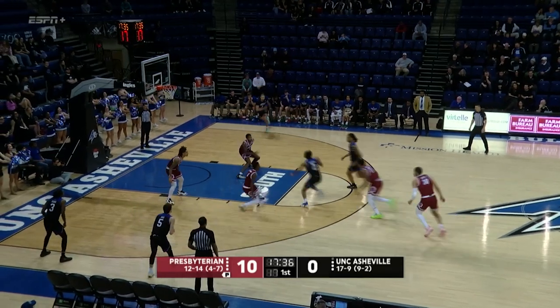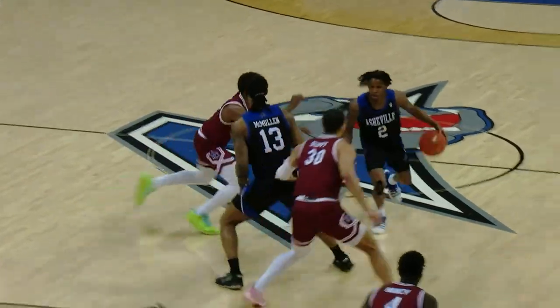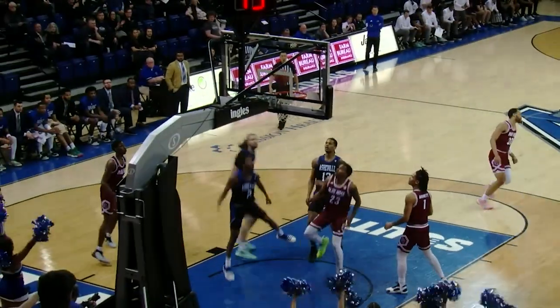Burgess taking point, trying to get a screen set by McMullen. Goes down the middle, wide open in Asheville. What a beautiful read by Caleb Burgess. He split that double screen, split the gap there, and found the opening.